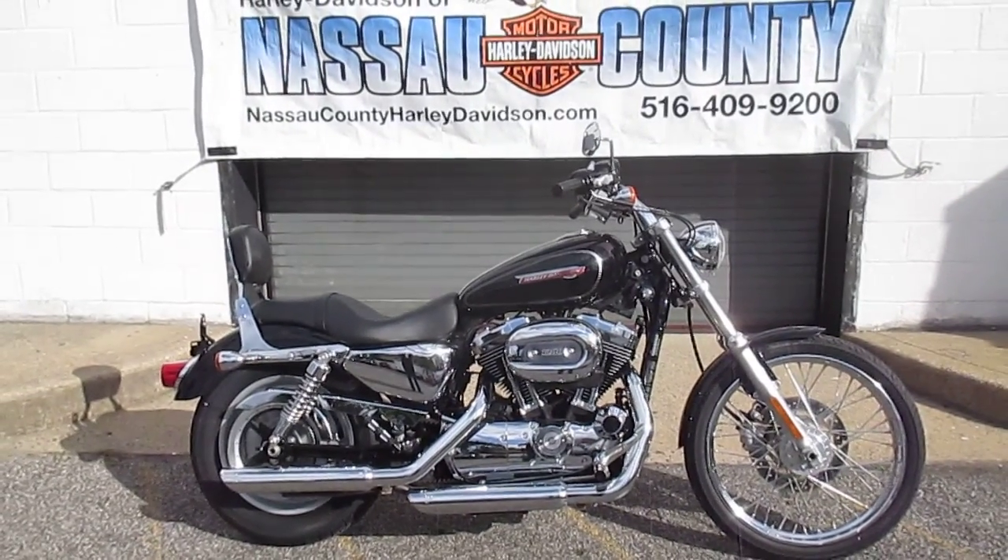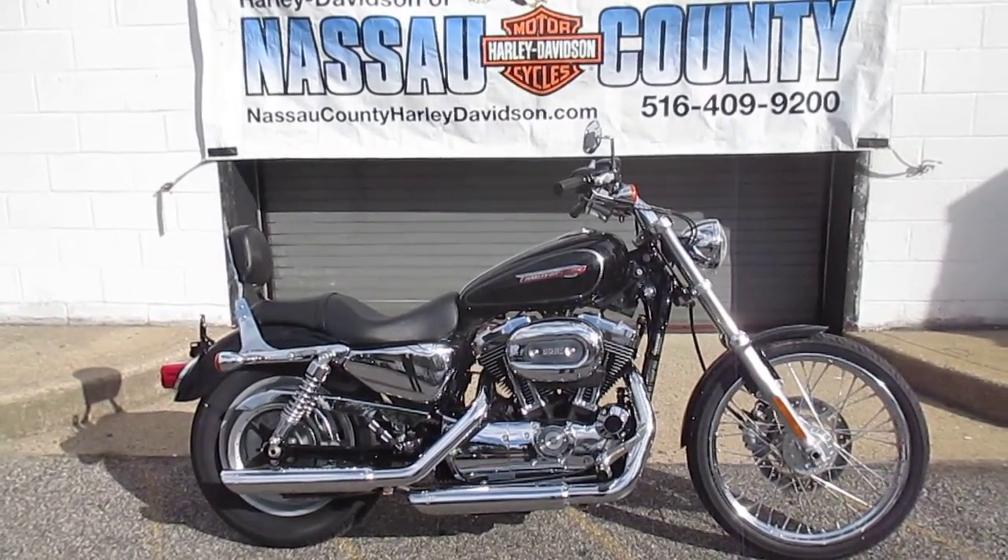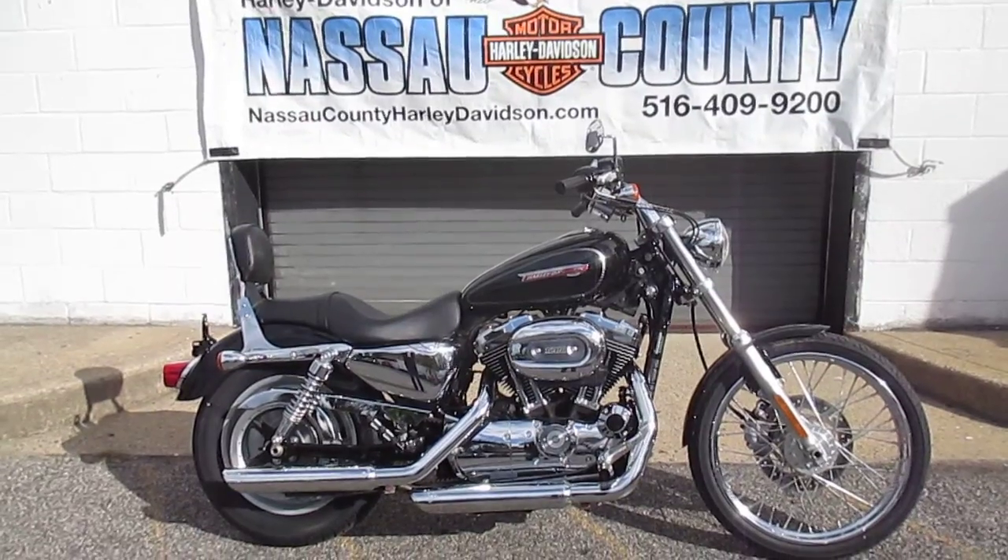Hello, where do you get the coolest bikes? I'll tell you where — Harley-Davidson of Nassau County in beautiful Belmore, New York.